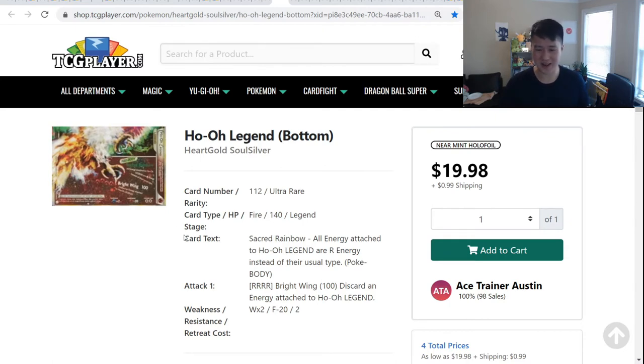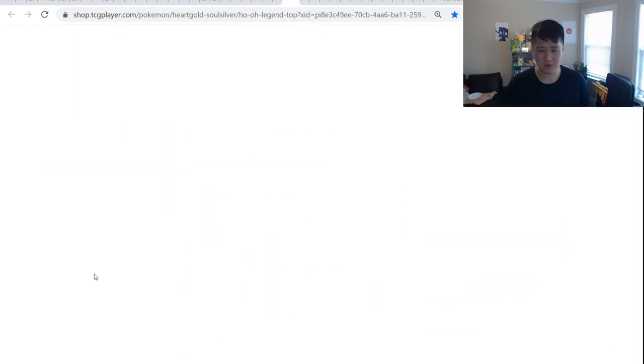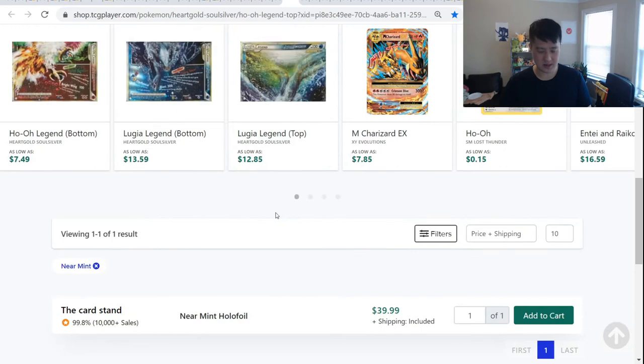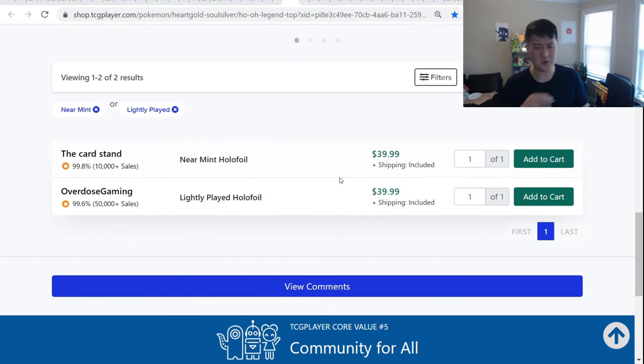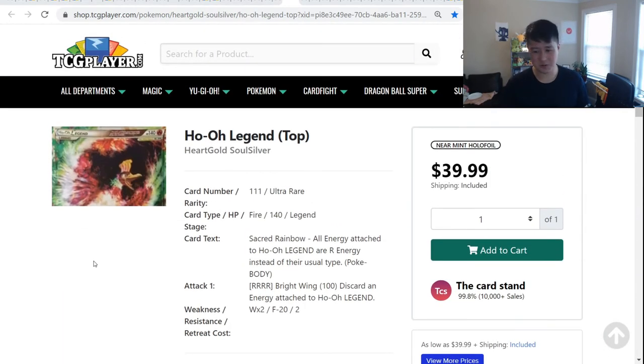Ho-Oh Bottom — which is basically just his feet — is $20, and there's still a Near Mint available. Then they quickly move up in price. Ho-Oh is definitely the less popular of the two. The Ho-Oh Top is $40 for Near Mints, and that's it. Even including Light Play, the price does not go lower for the Ho-Oh Top. These things are getting pretty expensive for cards that aren't that old — we're looking around the 2010 era.